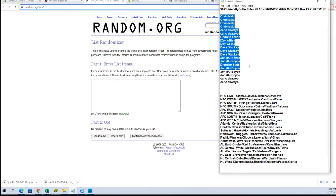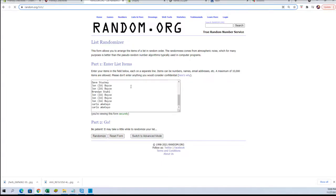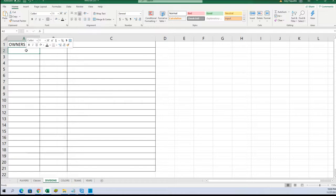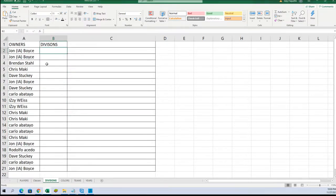Chris M down to Carlo. John B to John B. Alright, owners, let's do Divisions next.